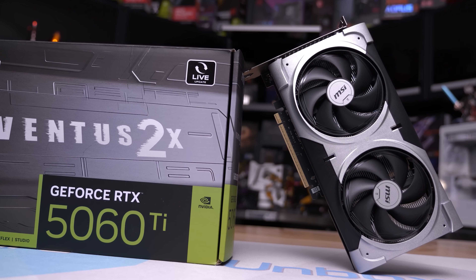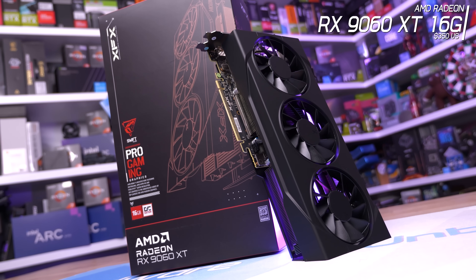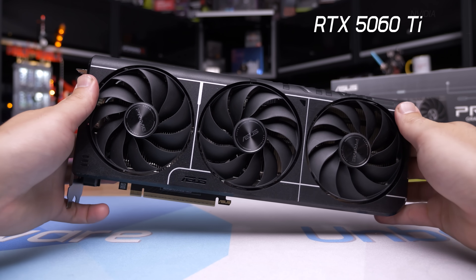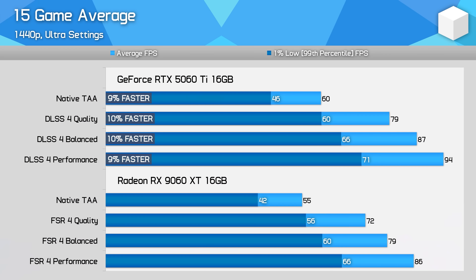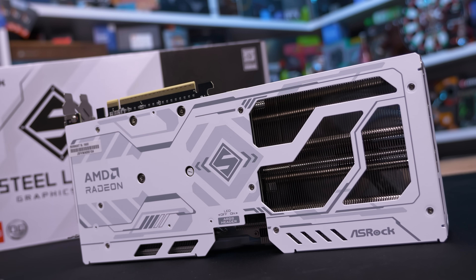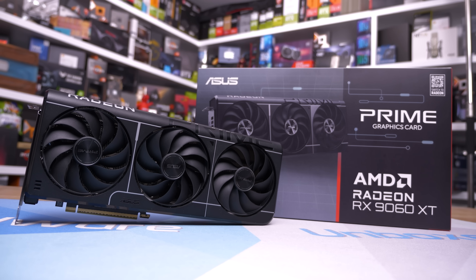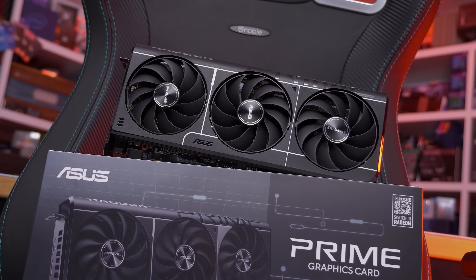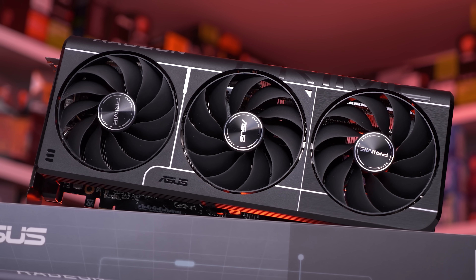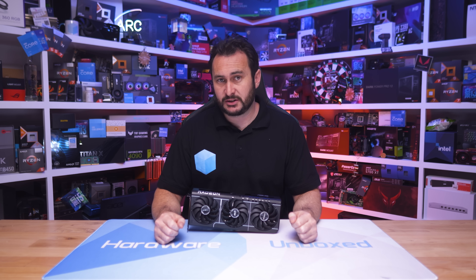The RX 9060 XT comes in at $350, while the RTX 5060 Ti commands an $80 premium at $430 — 23% more expensive. Based on recent testing, the 5060 Ti is around 9% faster at native 1440p or with upscaling. The RX 9060 XT is the better value, offering similar cost-per-frame and upscaling quality when FSR4 is supported. The 5060 Ti is technically better at heavy ray tracing, but performance is so poor in heavy RT that it only wins by a technicality.